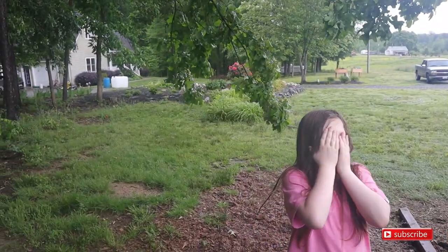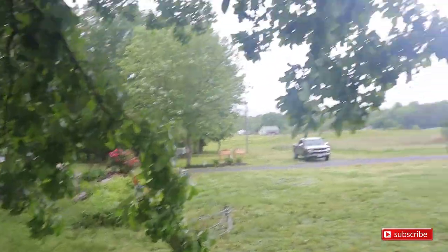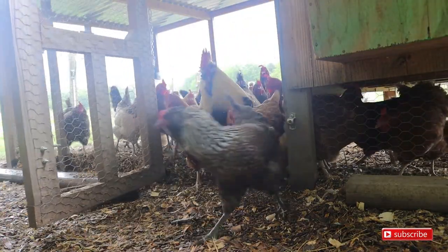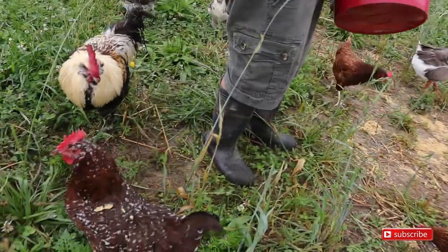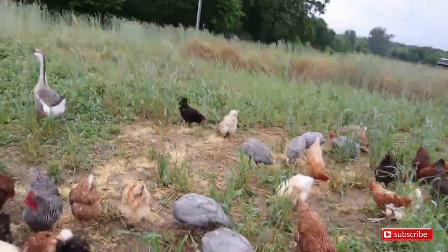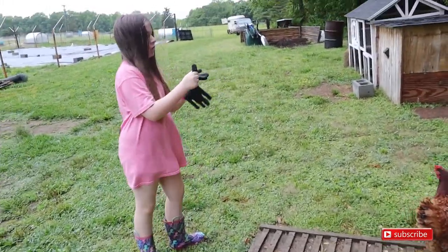Caroline, we gotta trim these limbs down right here that are overhanging. Let's see if we gotta do some trimming. Now you're ready — let the chickens out. Now we can hook up the chicken tractor and try to get to this field up here.